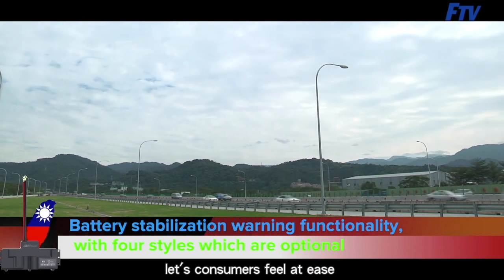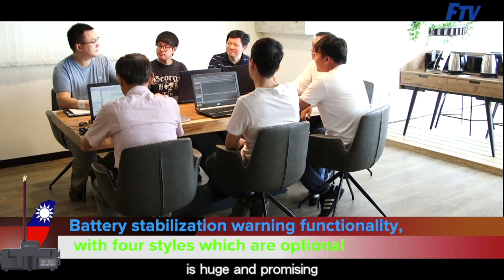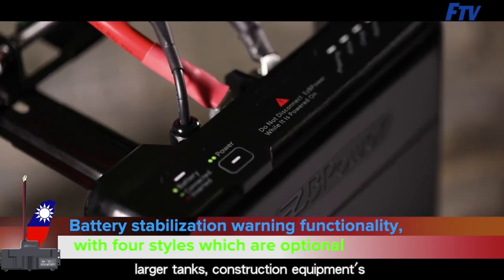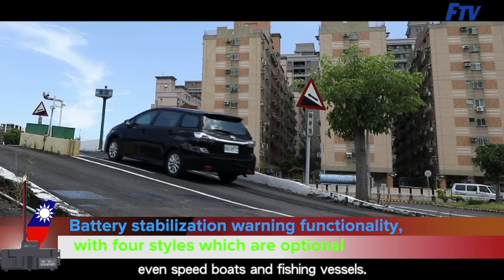This lets consumers feel at ease and forget battery complications. The application of this new technology is huge and promising. Apart from cars and motorcycles, larger tanks, construction equipment, and even marine vessels — including speed boats and fishing vessels — can use it.